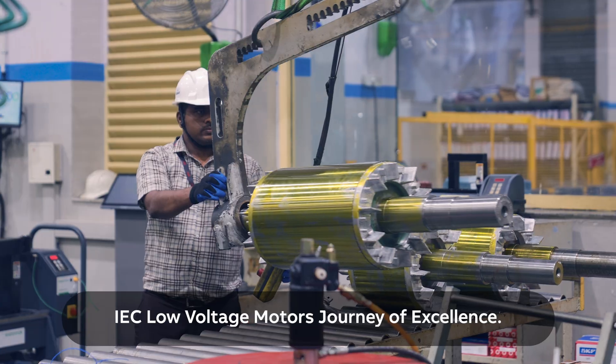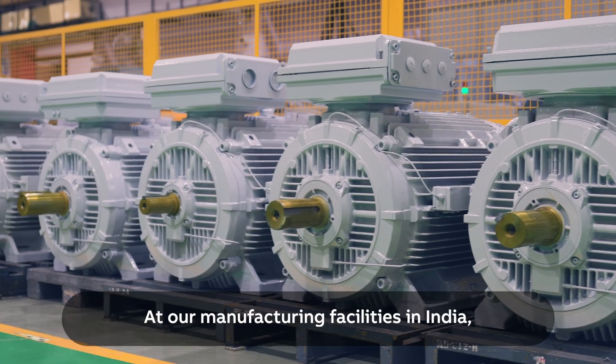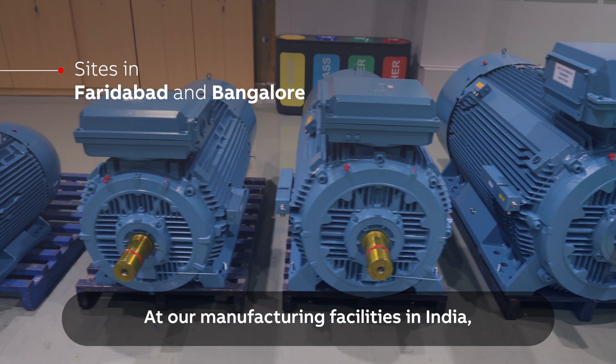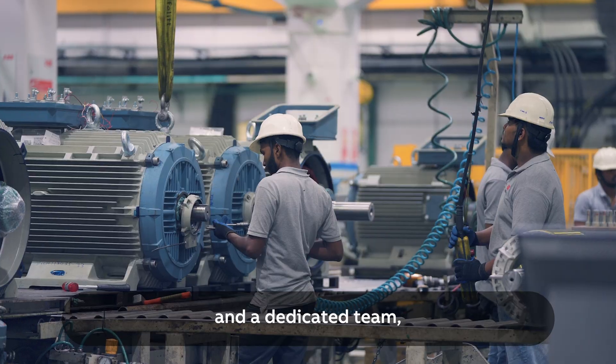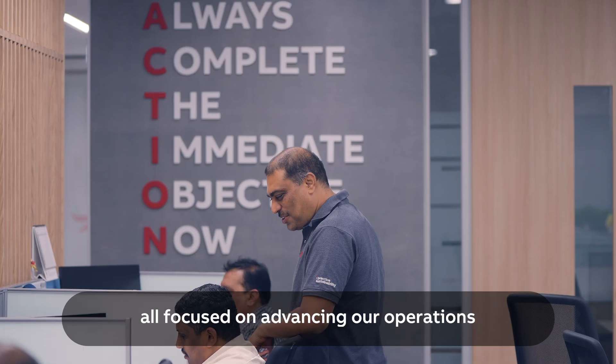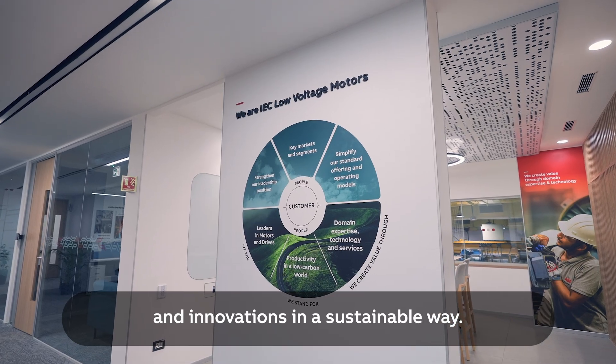Welcome to ABB's IEC Low Voltage Motors journey of excellence. At our manufacturing facilities in India, we take pride in having top-notch technology and a dedicated team, all focused on advancing our operations and innovations in a sustainable way.